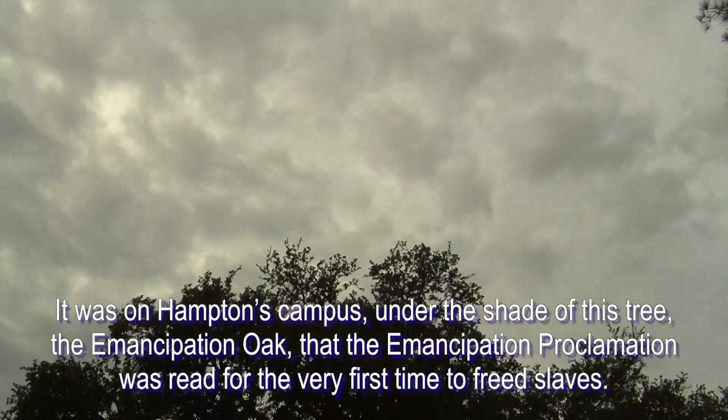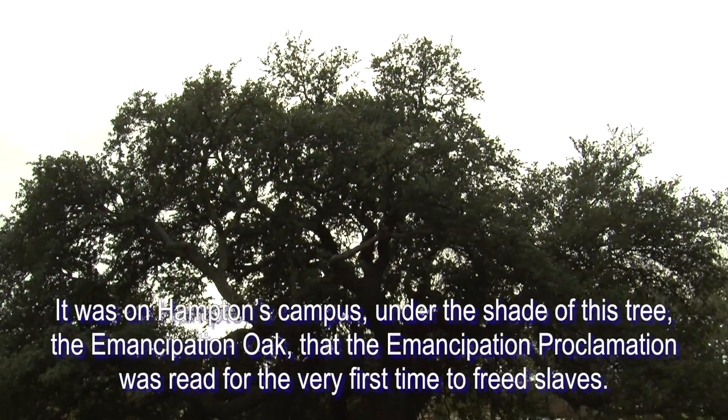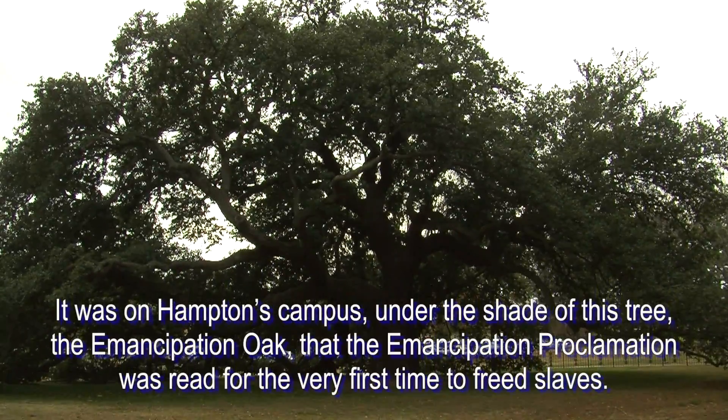It was on Hampton's campus, under the shade of this tree, the Emancipation Oak, that the Emancipation Proclamation was read for the very first time to freed slaves.